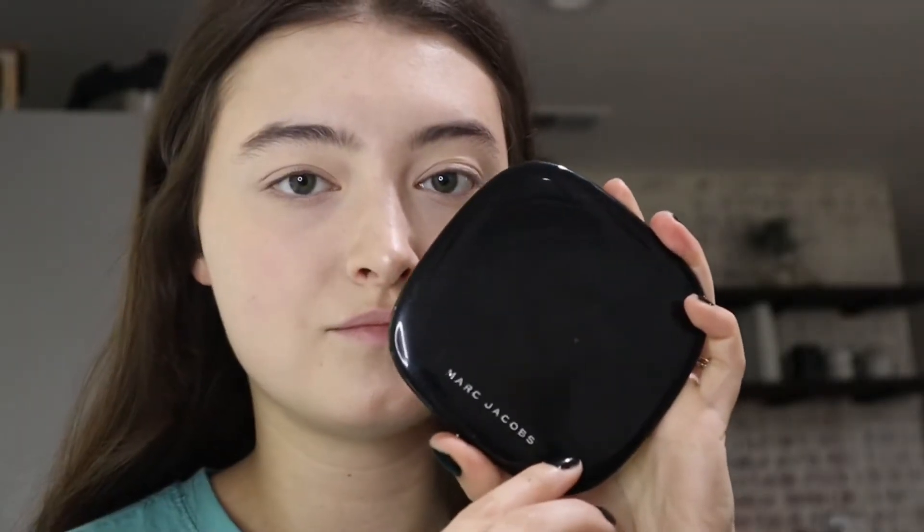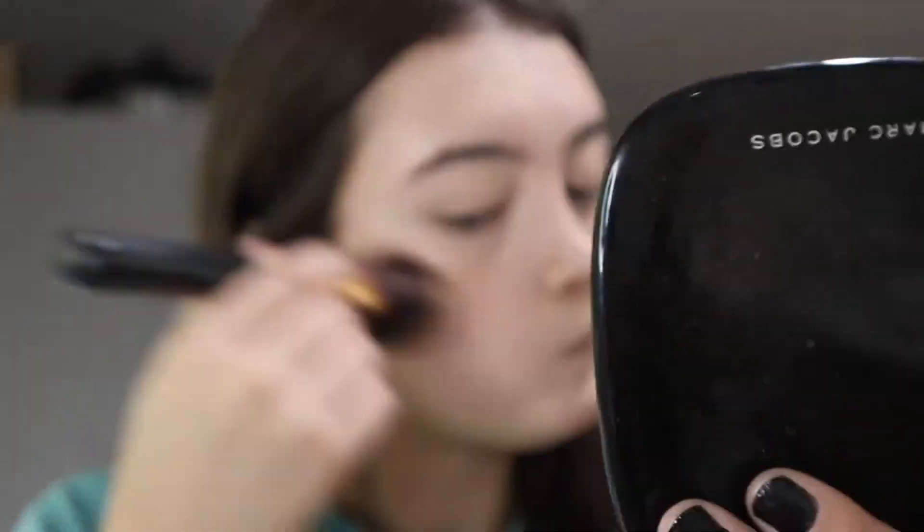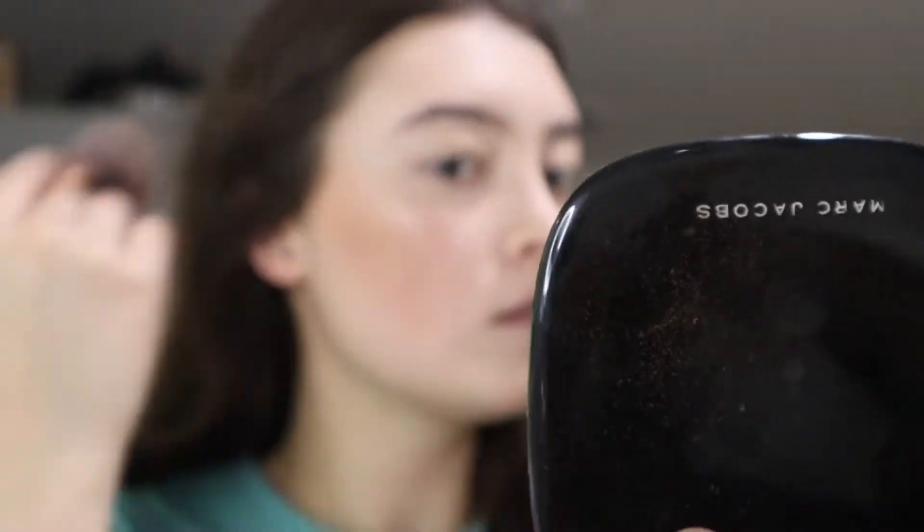Love this Marc Jacobs powder bronzer. It's so smooth and blends seamlessly. Just putting this on the perimeter of my face and literally everywhere — my neck, you know, you get the gist.